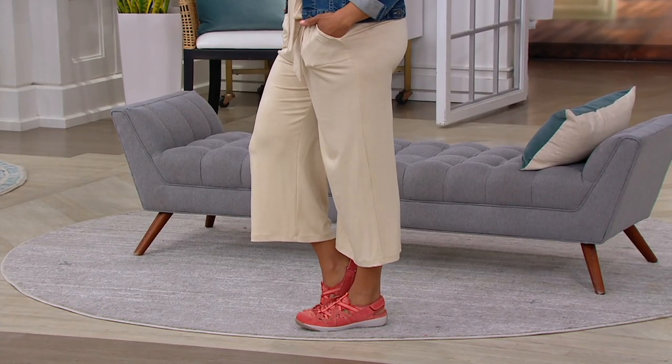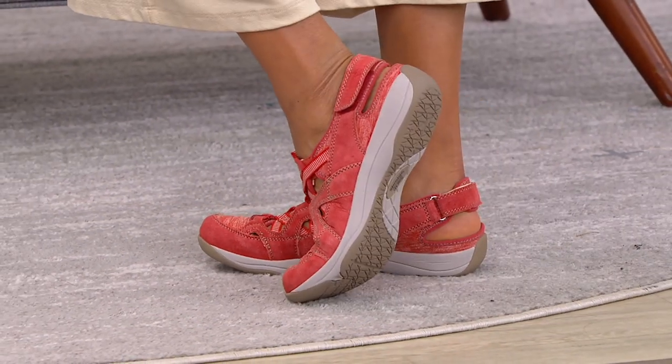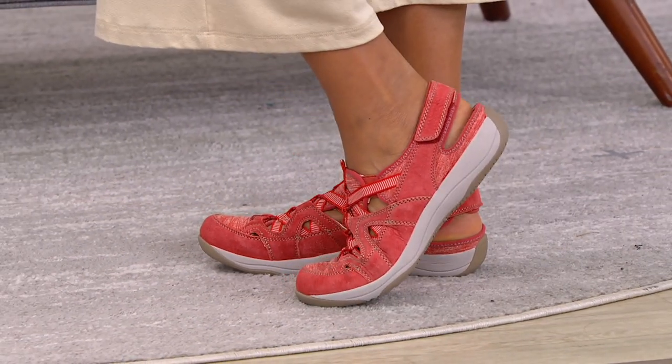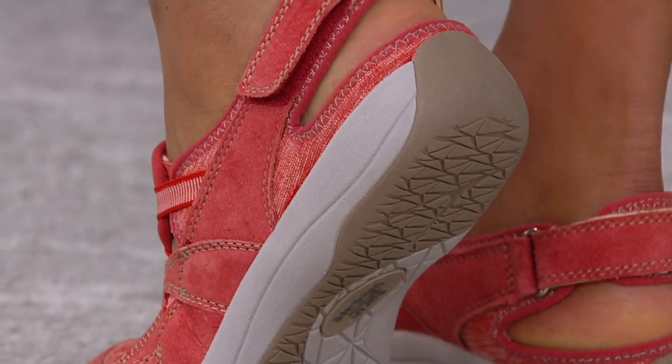Now it is time for a sports sandal. This is where it all started really with Earth, and they just continue to rock it out with the sports sandal. This one's suede though — it's a sport fisherman sandal called Sky Sid.